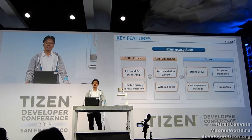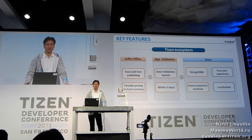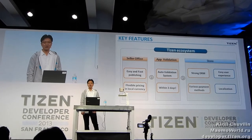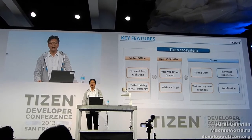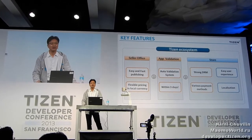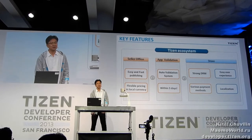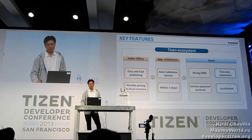For your monetization, Tizen Store supports strong DRM and various payment methods. Of course, Tizen Store supports major credit cards. For Russia, premium SMS will be available. For France and Japan, we are going to support carrier direct billing. Finally, Tizen Store will offer an easy user experience and localization support.